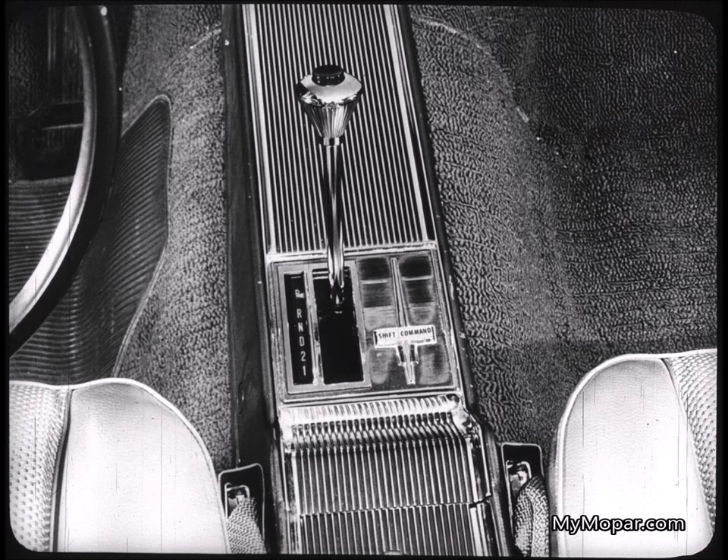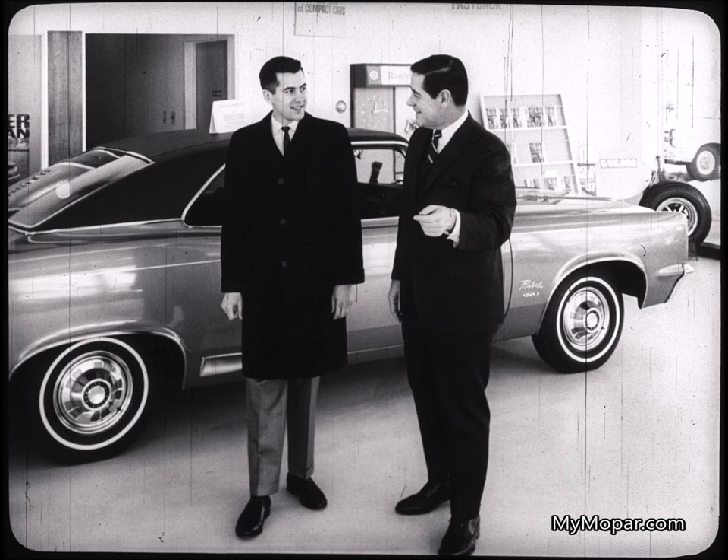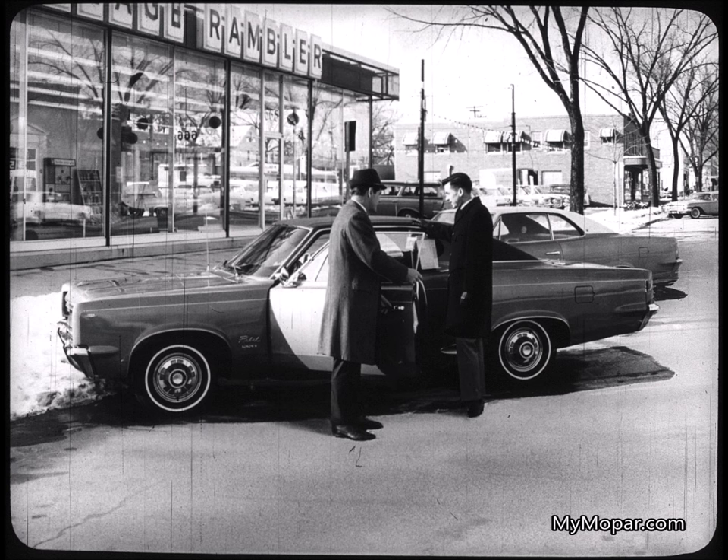You'll find a further measure of performance in exceptional handling ease. For example, Rebel turns inside all competition — the curb-to-curb turning diameter is three feet less than our nearest competition. And you know what that means when maneuvering in tight places or parking. I'd like you to go with me on a demonstration drive. Then many things, such as our new four-link trailing arm suspension, will really mean something to you. And behind the wheel, you'll really see what Typhoon Thunder means when you want to merge safely into freeway traffic or pass a slower car.